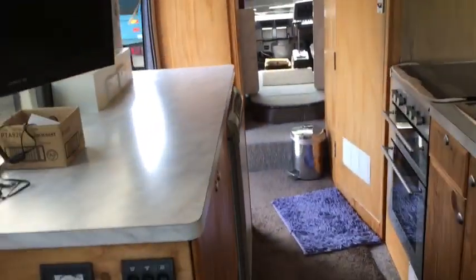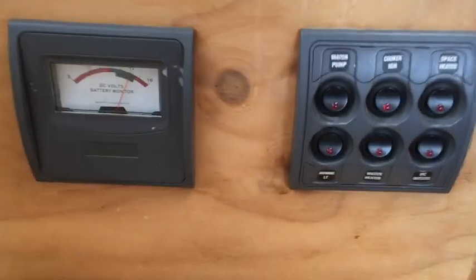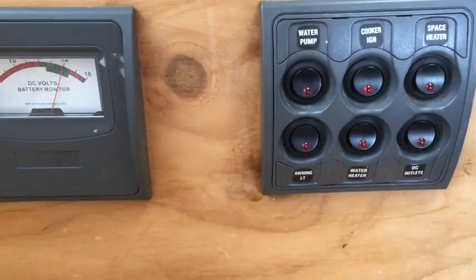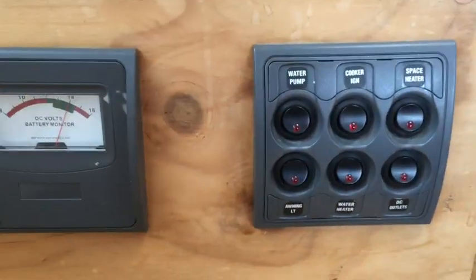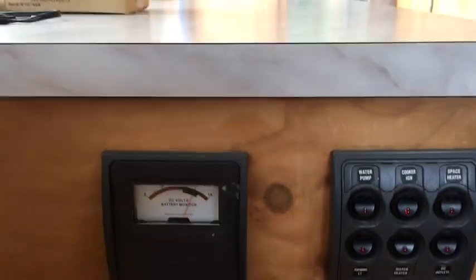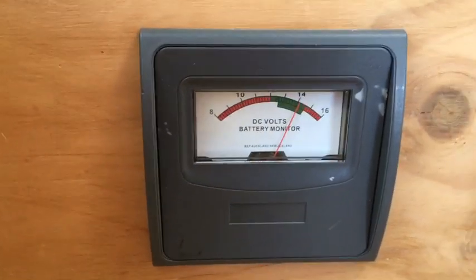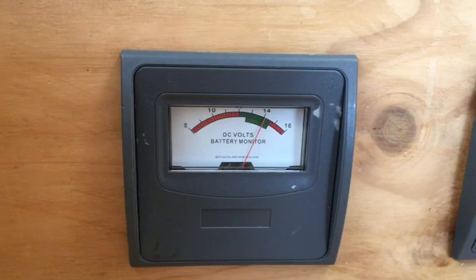Looking back down, you have gauges here for your water pump, cooker, ignition, heater, awning, lights, water heater, and DC outlets for charging your iPhones or whatever. Then you have your volt meter for your batteries on your solar, so you run everything on solar.